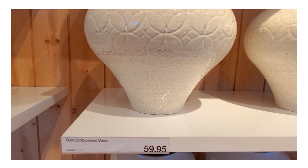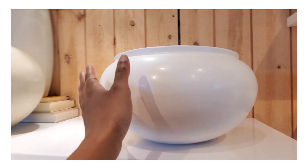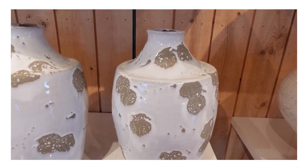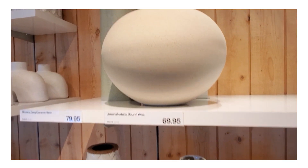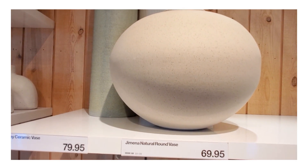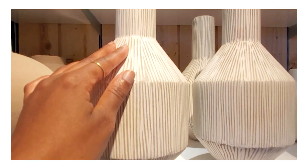I loved the way they had all these vessels displayed together so you could really see what you wanted. I already own this vase, which I love because it is so big and I like the color. There was a piece I was considering but I feel like I may be able to DIY it, so I'm going to hold out. I also noticed that circular shapes seem to be very in this season.